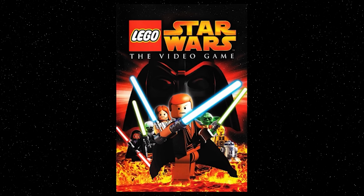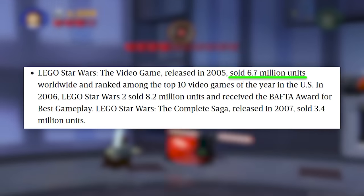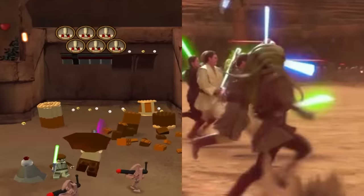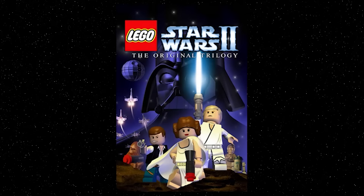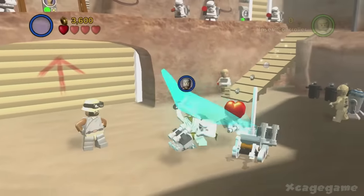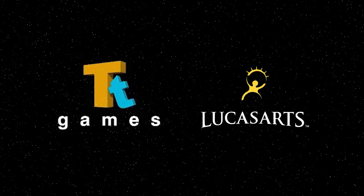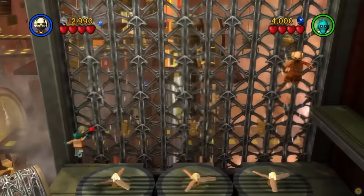In 2005, Lego Star Wars: The Video Game was released and was a massive hit, selling 6.7 million copies. The game focused on following the stories of the prequel trilogy and the Star Wars saga. Following its success, Lego Star Wars 2: The Original Trilogy was released just one year later in 2006. And just one year after that, TT Games and LucasArts had the idea to combine both games so fans could play the entire Star Wars story — or the Star Wars story at the time — on just one disc as a complete experience.